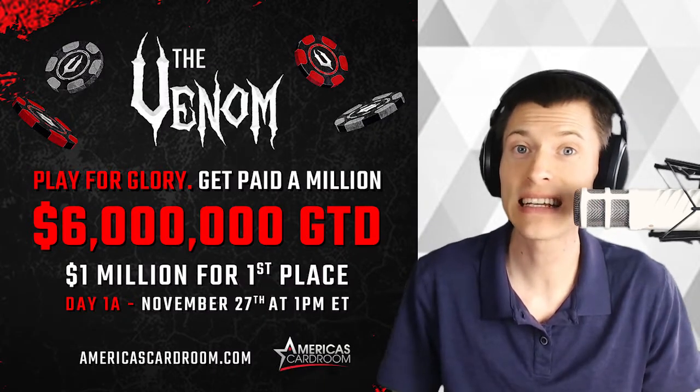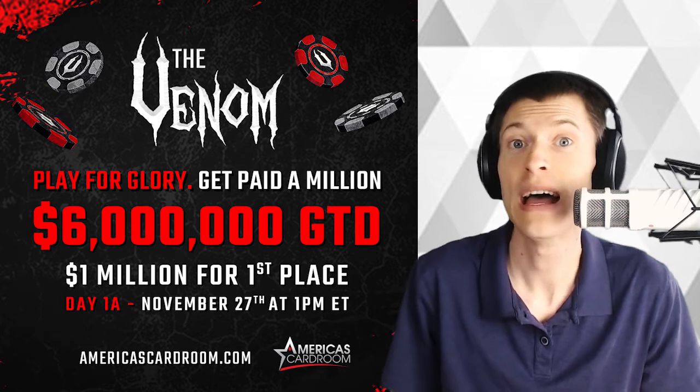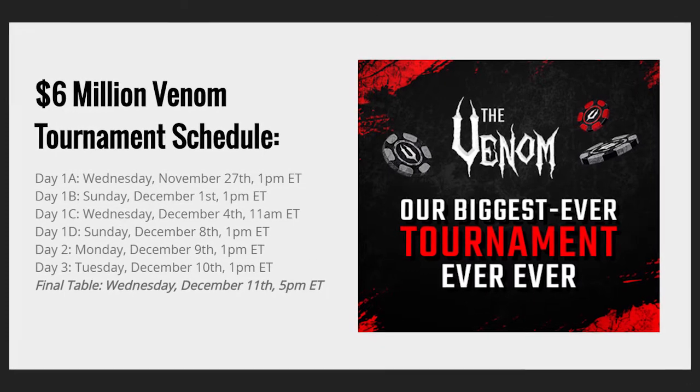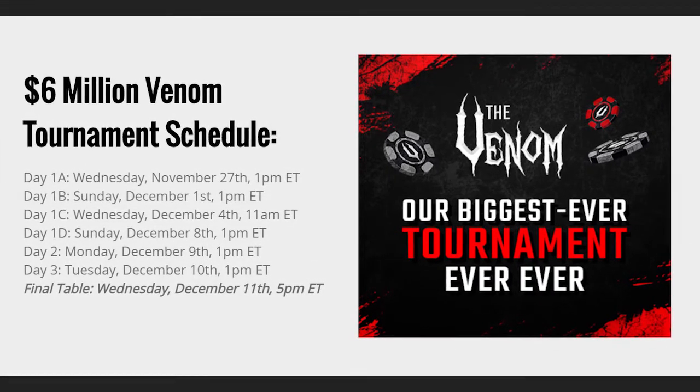But first, I want to give a shout-out to the $6 million Venom Poker Tournament hosted by our sponsor America's Cardroom. It's happening right now, but you still have a chance to get in with day one events on December 1st, 4th, and 8th. So don't wait — check it out at americascardroom.com.